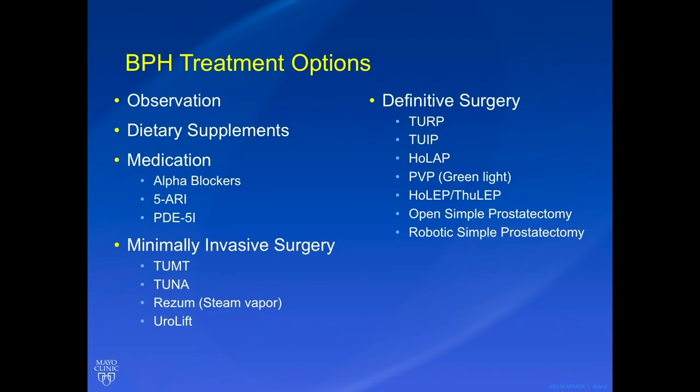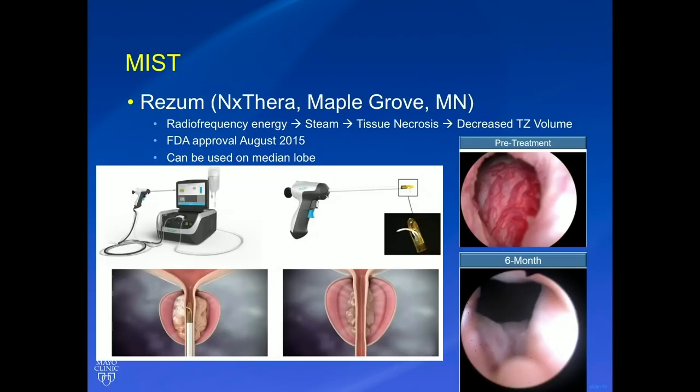We generally start with observation and less aggressive therapies. Patients can try dietary supplements, but they don't always work. We have medications, minimally invasive surgeries — in addition to Rezum and Urolift, we have TUMT and TUNA, though the recent AUA guidelines recommended against TUNA. For definitive therapy, options include TURPs, TUIPs, HoLAPs, PVPs, HoLEP, open simple prostatectomy, and robotic simple prostatectomy — and this is where the surgeon's level of expertise plays a role.